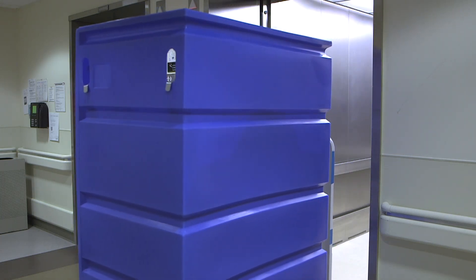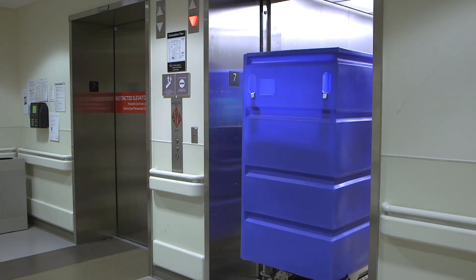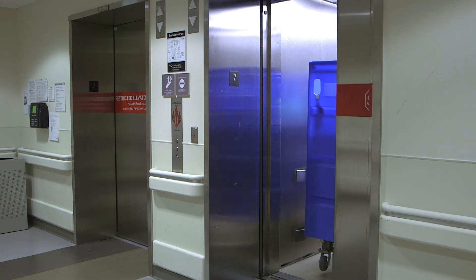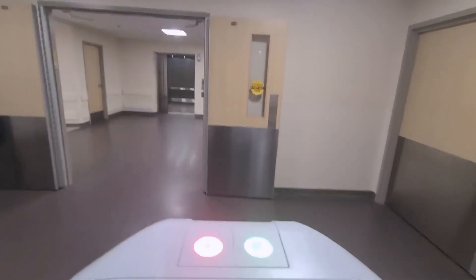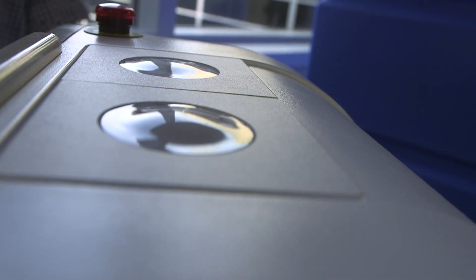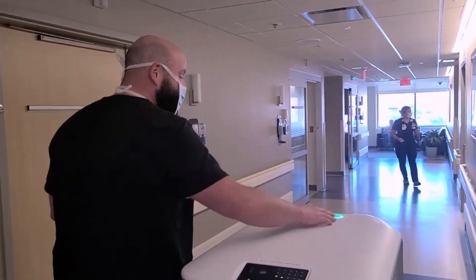The robot is able to navigate elevators and open doors through door relays and wireless elevator interface panels. It's able to call the elevator and sense when the elevator is free. Tugs also react to emergencies and remove themselves from an area, and they can be easily controlled — simply hit the red button to stop, and the green button to go again.